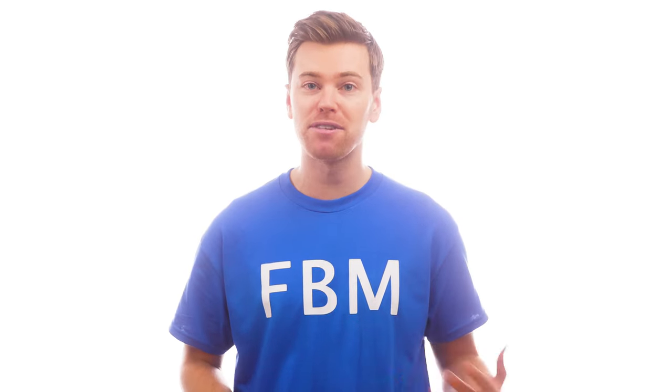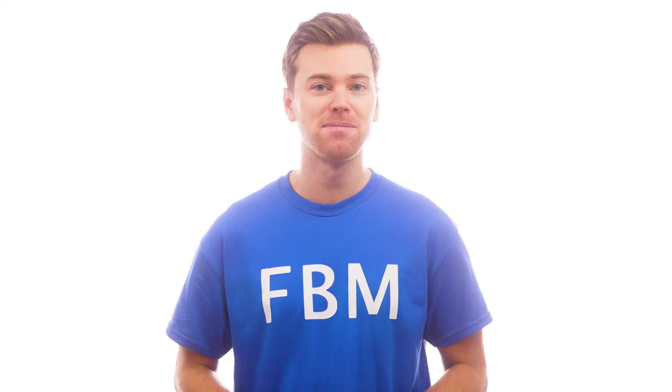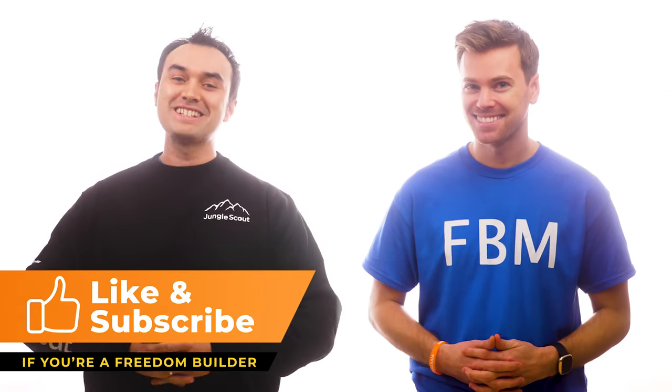If you're just wanting to outsource everything to a third-party fulfillment center, a few good options you can choose from are A to B Fulfillment, ShipBob, ShipMonk, and Red Stag Fulfillment. Those are just a few of the options out there, so make sure you do your own research. Also, it's worth noting that this is not a sponsored video, so if you do learn anything new today, please let us know by smashing that like button down below.